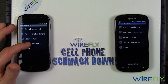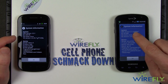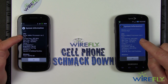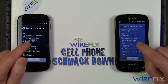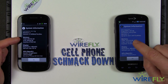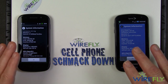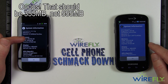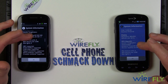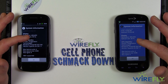Looking at the system information in Quadrant, you can see the Nexus S is running Android 2.3 versus 2.1. Both phones have ARM V7 processors running at 1000 MHz — 1 GHz. Both have a similar amount of memory available to the processor; each comes with 512 MB of RAM. The display on both phones is 480 by 800 pixels with a refresh rate of 68 Hz.